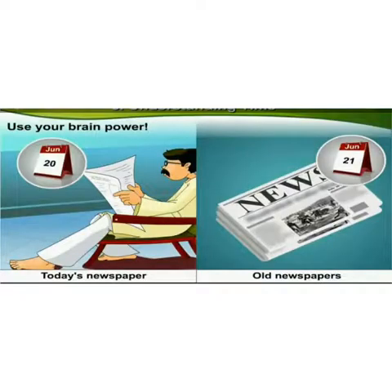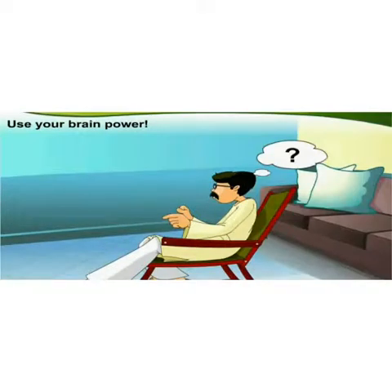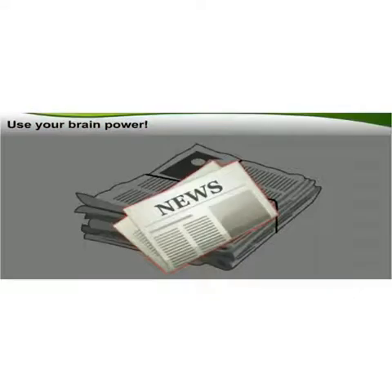Today's newspaper becomes old tomorrow. But if we cannot remember a particular fact or a particular news, we search through old newspapers to find the information we need. This means that today's newspaper will tomorrow become an important means of getting to know history. Interesting, right?